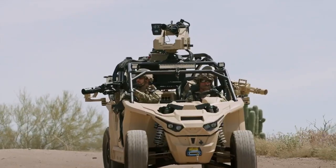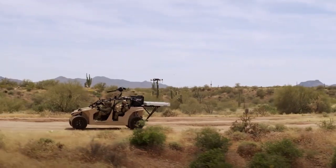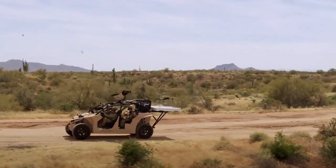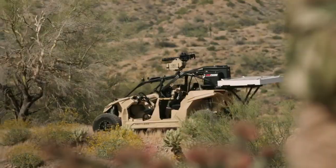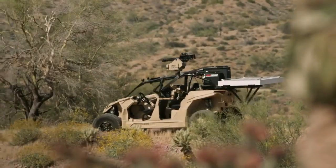Lightweight and compact, the Reckless LTATV can be rapidly deployed by air or ground transport, making it ideal for both military and tactical law enforcement applications. With its combination of cutting-edge technology and rugged versatility, it is a valuable asset for modern combat and reconnaissance scenarios.